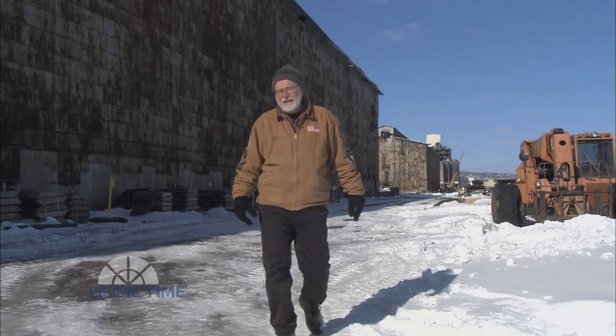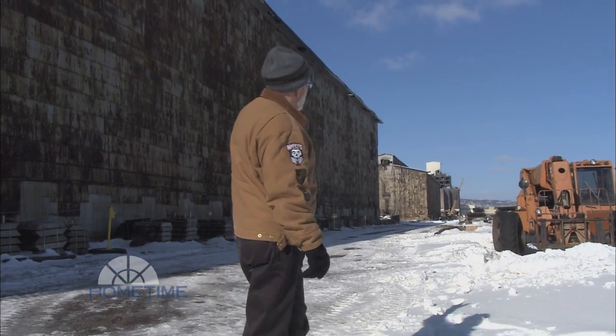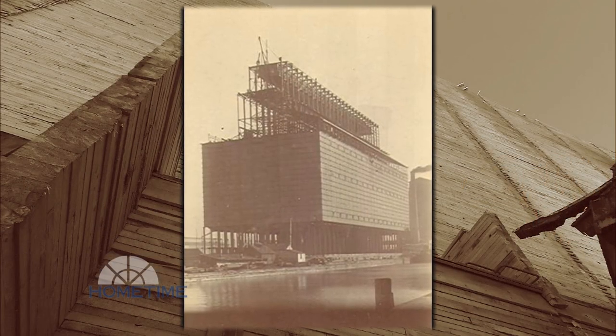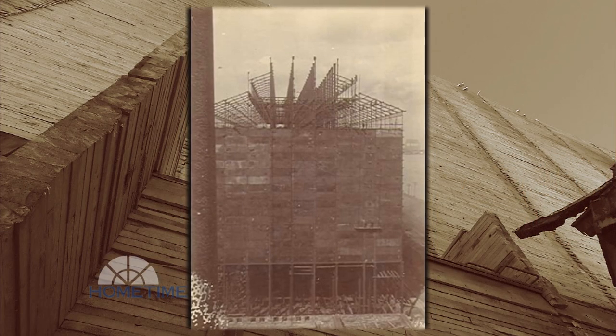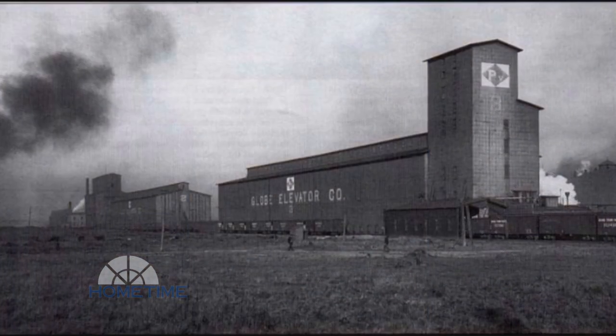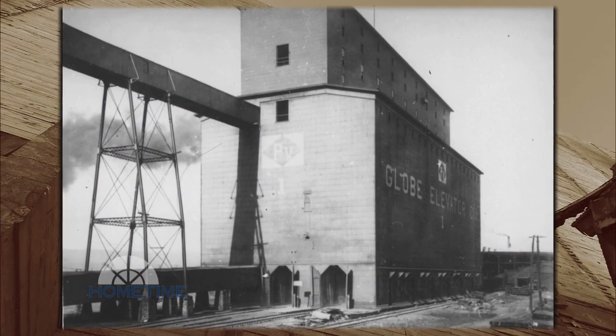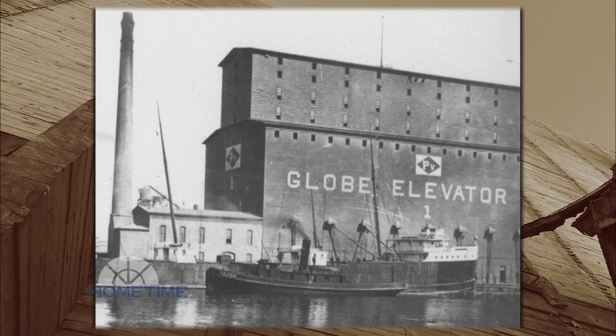We're going to turn the clock back to 1880 when they built a set of grain elevators up here in Superior, Wisconsin. They used a lot of old-growth, large-format lumber, but eventually the elevators went out of business, and now there's a company salvaging the lumber. We're going to be using some of that lumber for timber trusses in the great room.